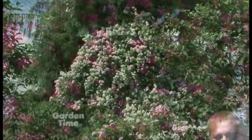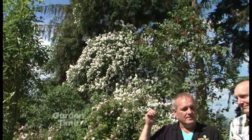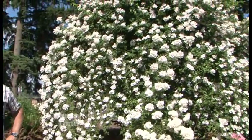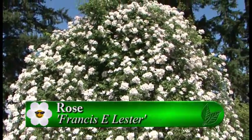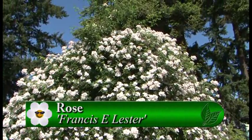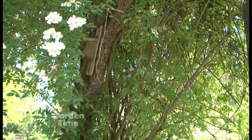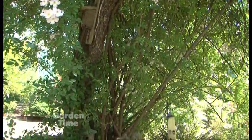Coming around the corner, we see this beast behind us — huge and massive, breathtaking. Right beside us there's another one; tell us the name of this beauty. This is Francis E. Lester — a nice cluster of blooms with a very light pink. How does someone go about pruning these? We prune these very aggressively. This one we've just let go — it's taken over an old dead pear tree.